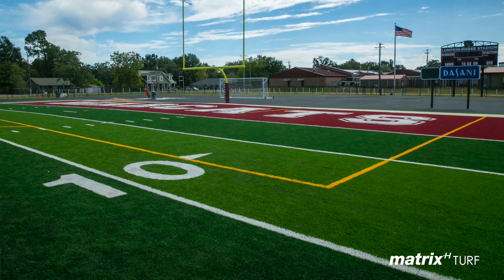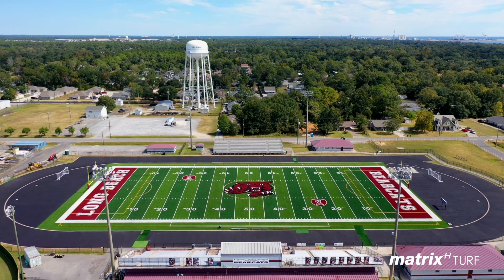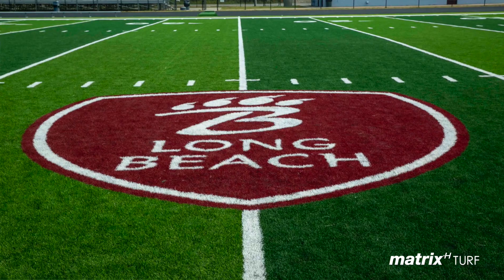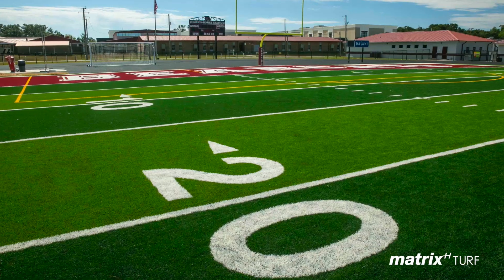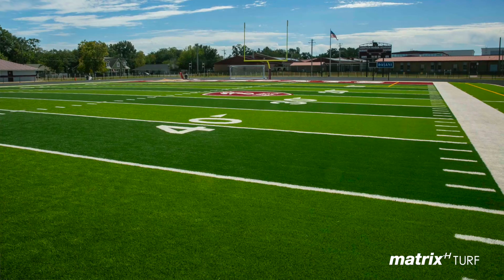Our soccer coach had seen soccer striping done in darker colors — it really stands out and you can see it in all light conditions. We put our soccer crests on each 25. Soccer is a big part of our athletic program; we've had a lot of success in it, and this playing surface is fantastic.